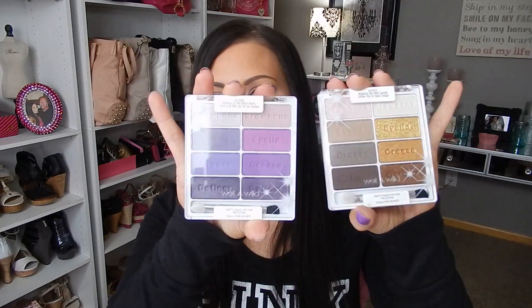I am going to start with Wet n Wild. Last year when they had their limited edition spring set come out I could not find it anywhere. I actually had to order one of the palettes on eBay and I paid like three times the price for it. I found these at my Walgreens and I picked up both palettes.